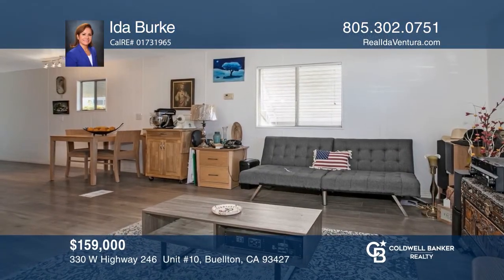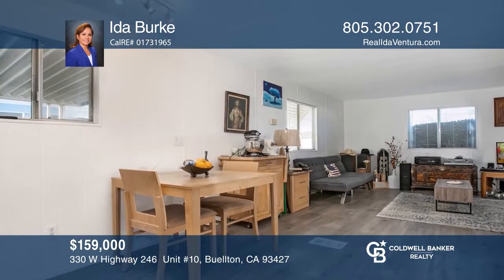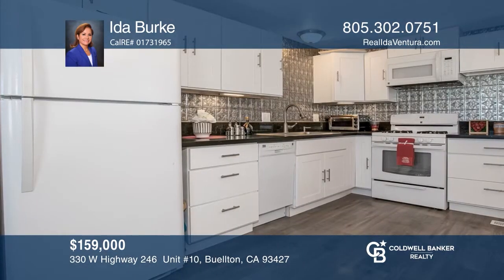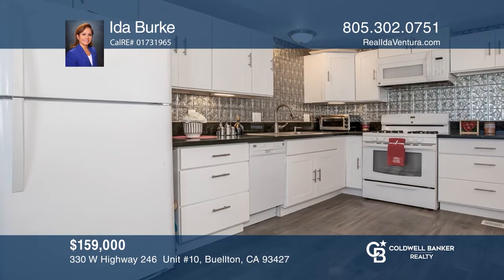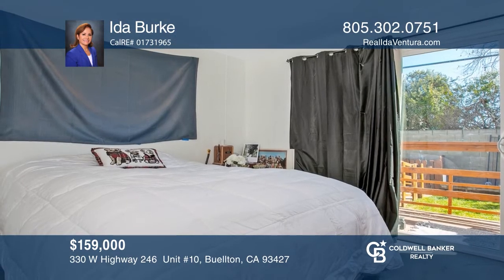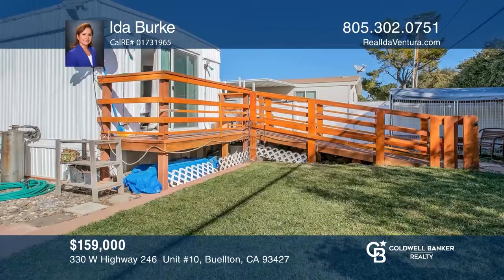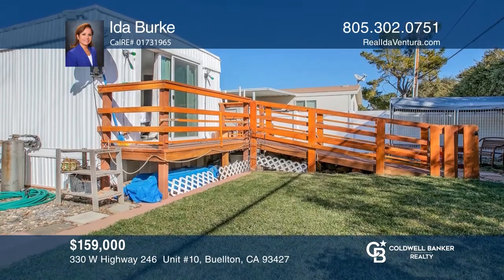This two-bedroom home is situated in Ranch Club Estates, a 55-plus senior park. This home offers recently installed flooring and an updated kitchen. Outside, you'll enjoy recently installed fences, a fruit tree, a wood ramp, and fresh sod. Complex amenities include a pool, spa, gym area, tennis court, and a living room area with a kitchen and billiard room. Don't miss your chance — plan a tour with Ida Burke today.